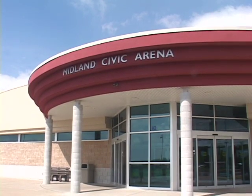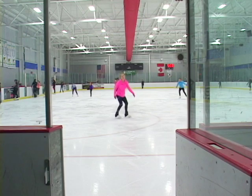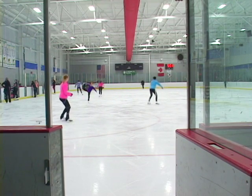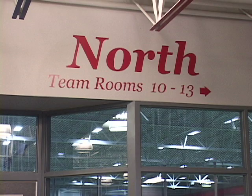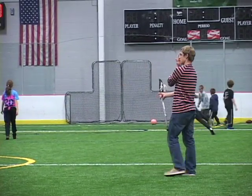When the new Midland Civic Arena opened its doors in 2005, it was built with three sheets of ice. However, in an effort to make this a more multi-use facility, a new strategy was explored to keep all three areas of the Midland Civic Arena busy and lucrative year round.